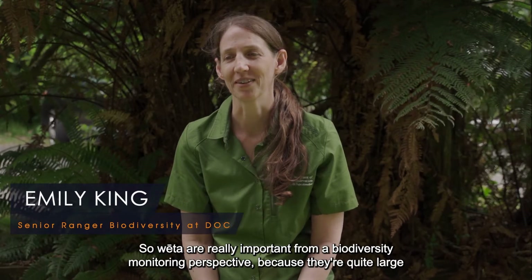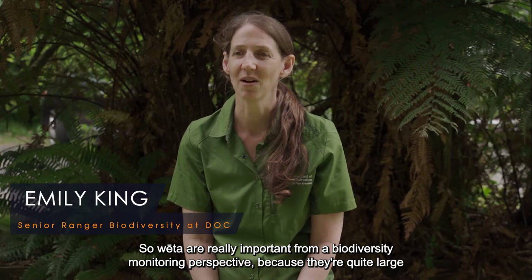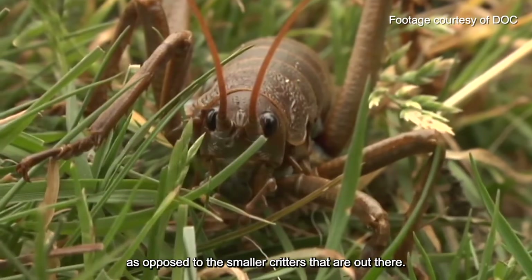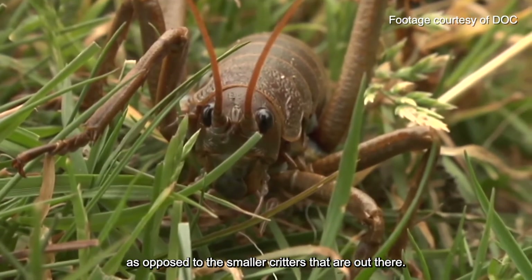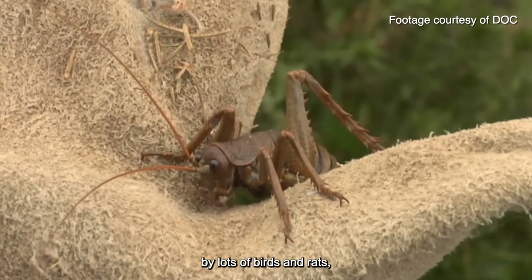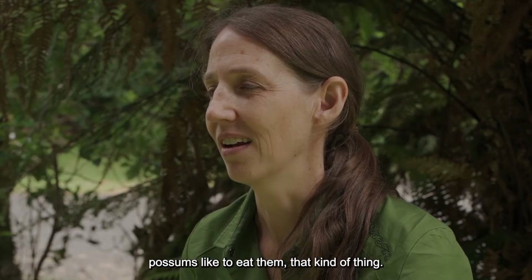Weta are really important from a biodiversity monitoring perspective because they're quite large and relatively easy to find, as opposed to smaller critters that are out there. But they are also predated quite easily by lots of birds and rats. Possums also eat them.